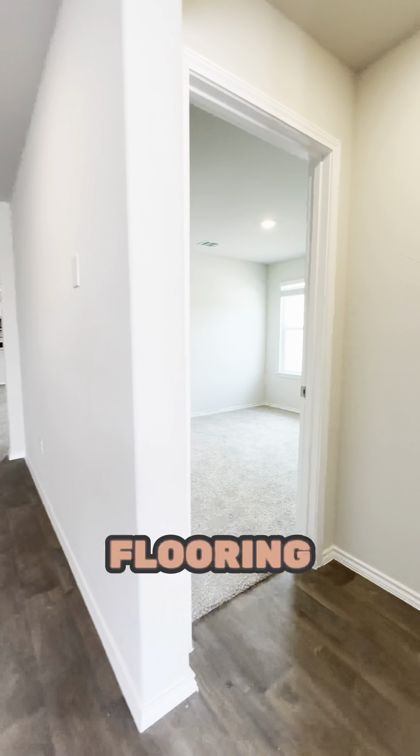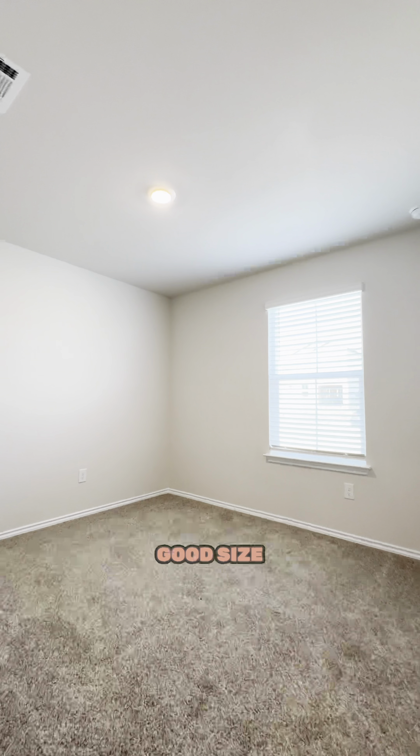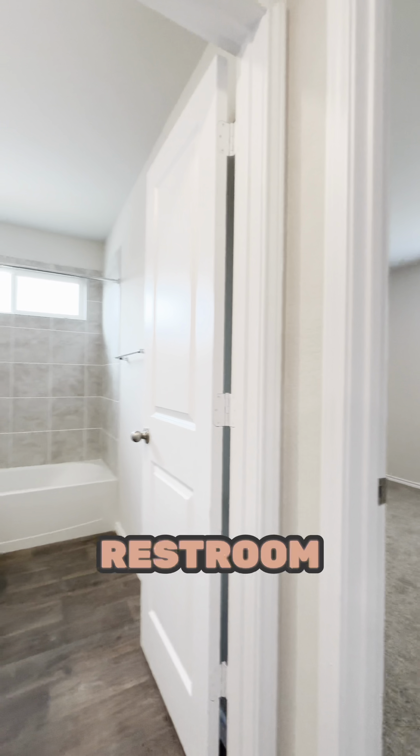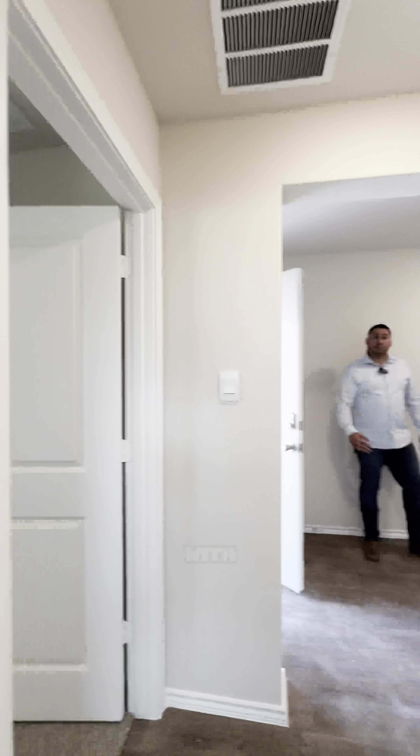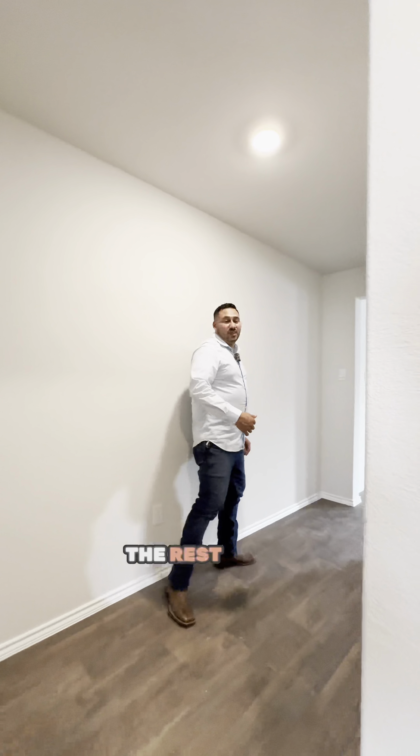As soon as you walk in you're gonna have the vinyl flooring. Right here we have bedroom number two — good size room. This is gonna be the restroom that both bedrooms would share. Keep in mind this house comes with blinds.